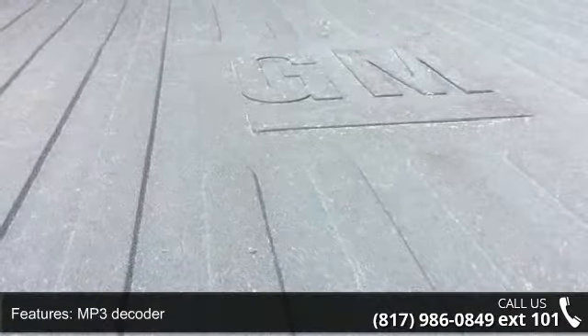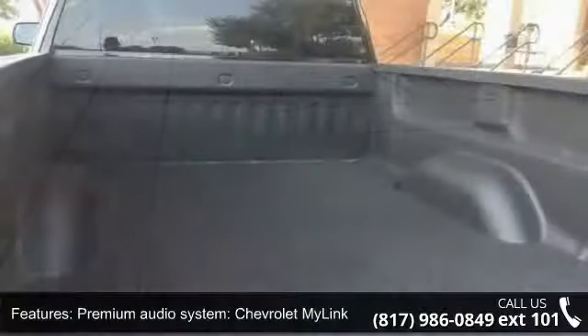Air conditioning, Bluetooth for phone, and power steering. This vehicle shows low mileage and has a smooth ride.